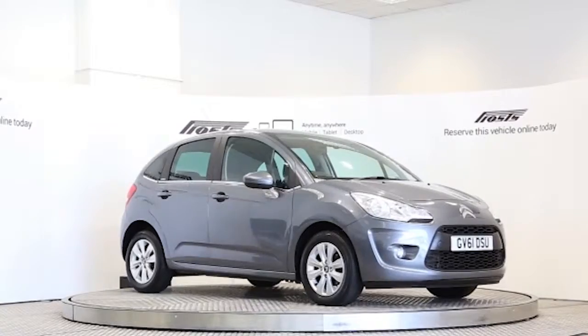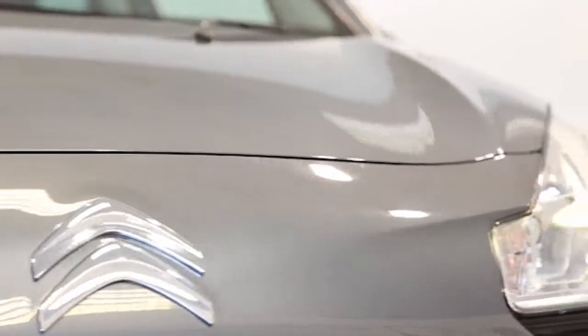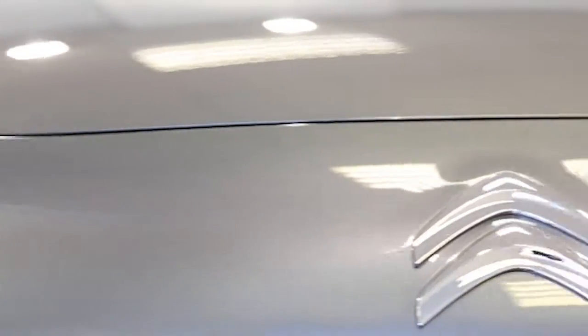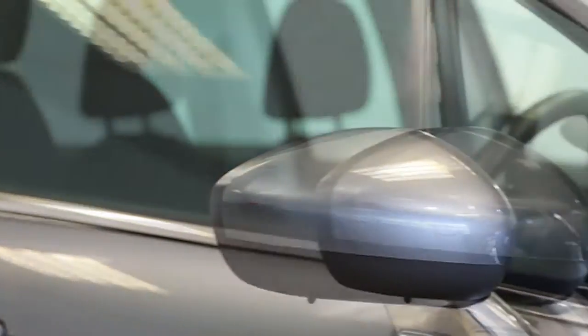Here we have a 2012 registered 5-door Citroën C3 VTR Plus with a 1.4 litre manual transmission petrol engine. The car is finished in thorium grey. Key features include panoramic windscreen,